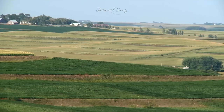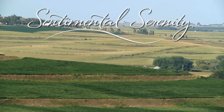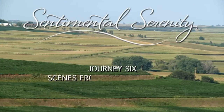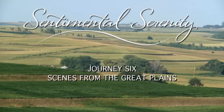Interspersed among the flat landscapes and open prairies of the Great Plains are true wonders of nature. For this journey of sentimental serenity, we explore the natural grandeur within the grasslands across the Great Plains.